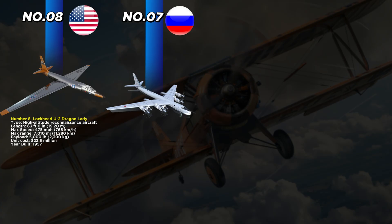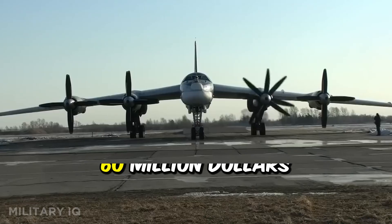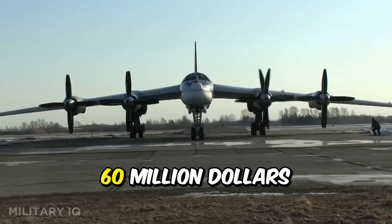Coming in at number 7 is the Soviet-built Tupolev Tu-95 Bear, which first took to the skies in 1956. This massive strategic bomber measures 151 feet 7 inches in length and has a top speed of 575 miles per hour, making it one of the fastest propeller-driven aircraft ever built. It can travel 9,300 miles without refueling and carry up to 33,000 pounds of nuclear or conventional weapons. Each unit cost about $60 million, a huge investment during its time.